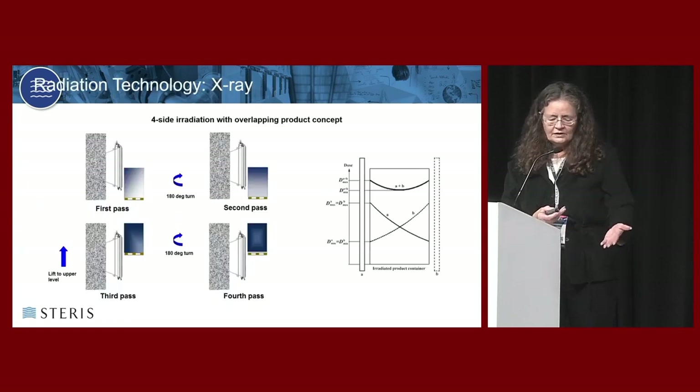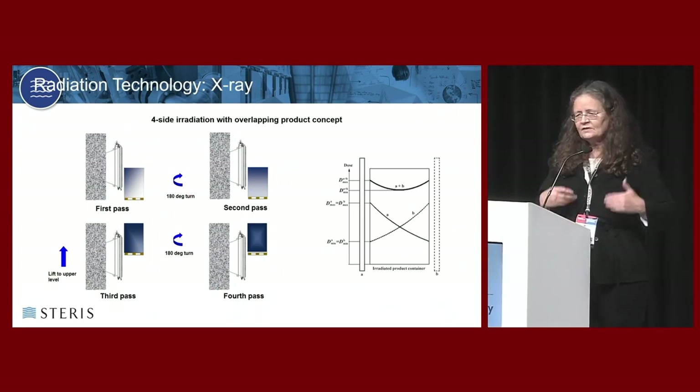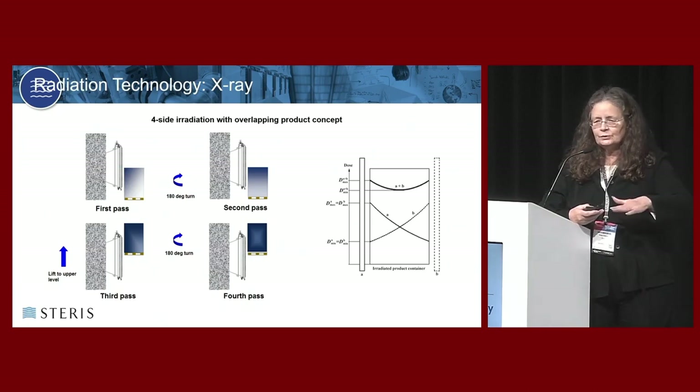Because x-ray is faster, exposure time is shorter, and because you use pallets rather than carriers, you don't have to do any additional work. To get the best uniformity of dose in x-ray, you can do multiple passes. This is an example of a system that can do four passes in two layers - going top and bottom - but you can even on a single layer turn the pallet and do another pass.